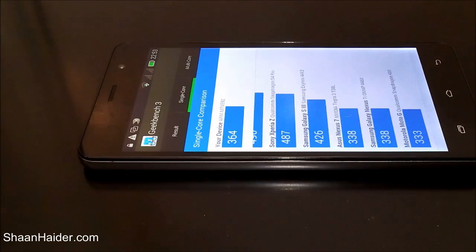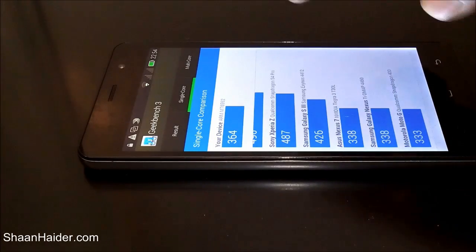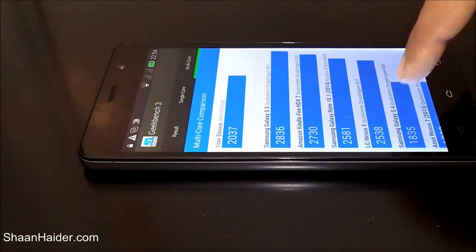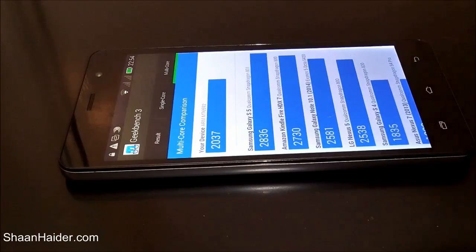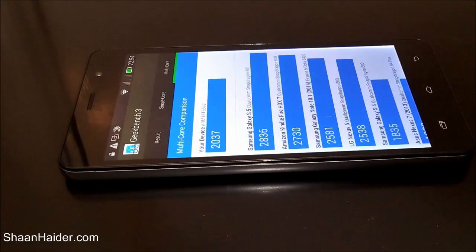The single-core score is not impressive because our device is the latest one but performs at about the level of the Galaxy S3 — actually slightly less — and equal to the Asus Nexus 7 tablet. For multi-core performance the score of 2037 is looking much better, beating the Samsung Galaxy S4 and falling just below the Nexus 5, which is consistent with the Antutu ranking as well.